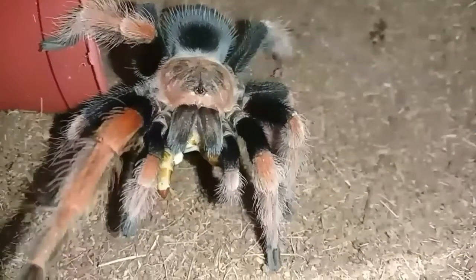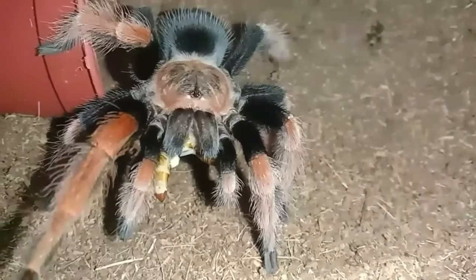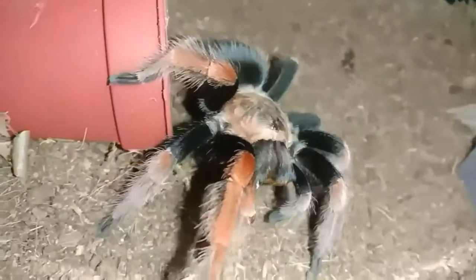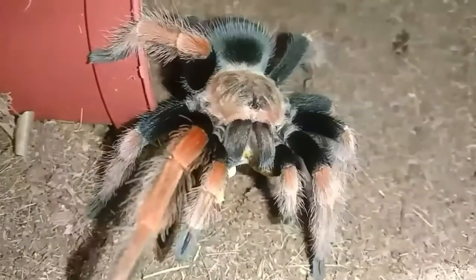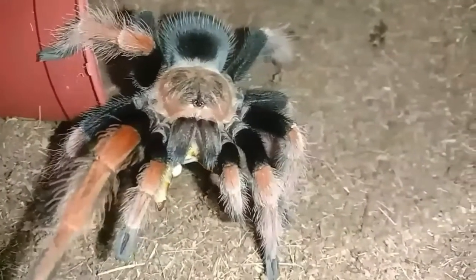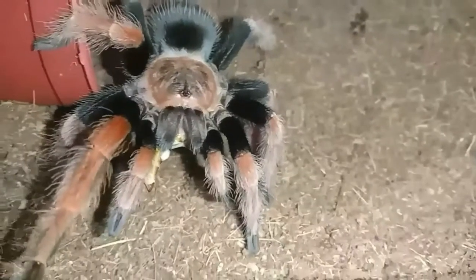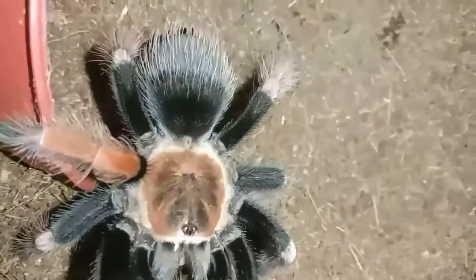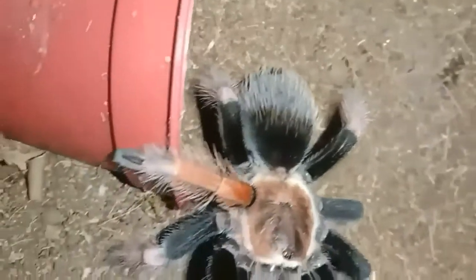Sa kagandahan nito, kahit na hindi mo masyado basahin yung enclosure mo, hindi sila nagre-require ng malakas na humidity. Kahit na water dish lang pwede na. Kaya ito ay simple lang sa pag-aalaga natin.